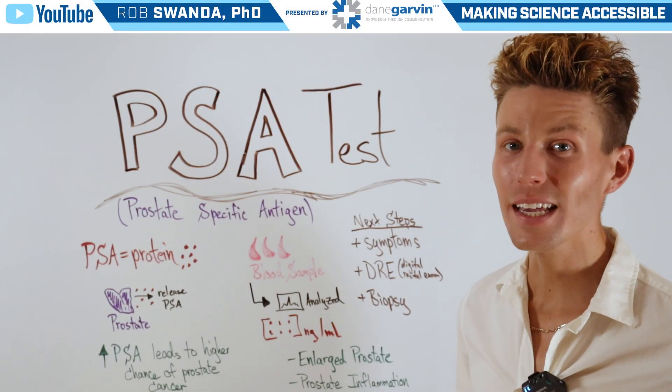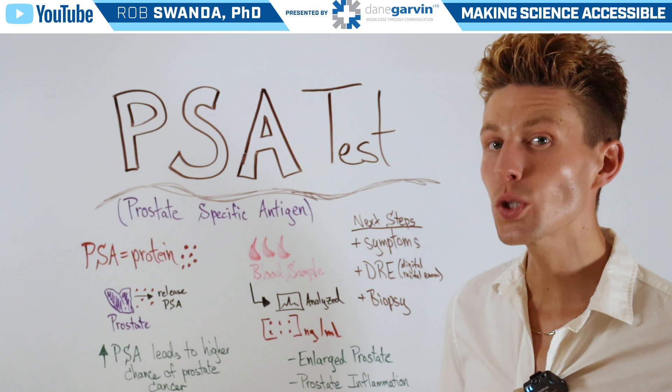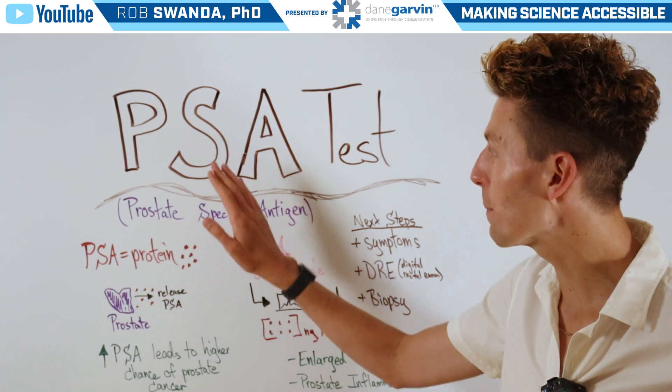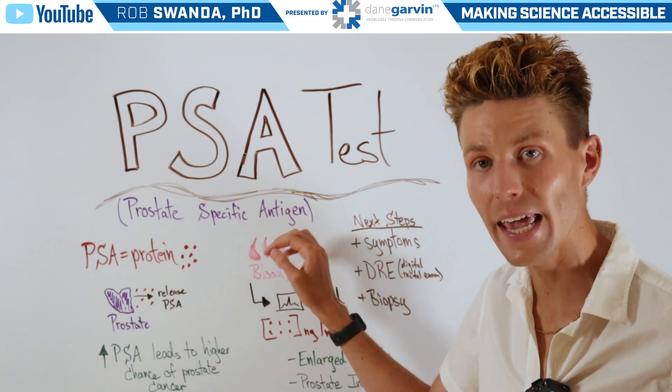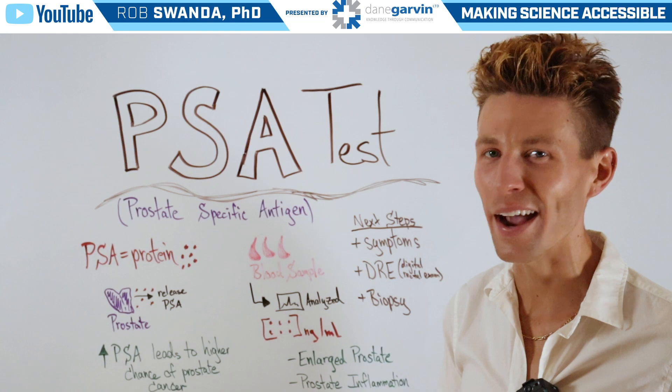Prostate cancer is the second most common type of cancer found in men, and one of the tools that can help identify prostate cancer is known as a PSA test, which stands for a prostate-specific antigen test. So let's break down how that tool actually works.